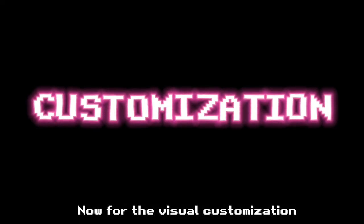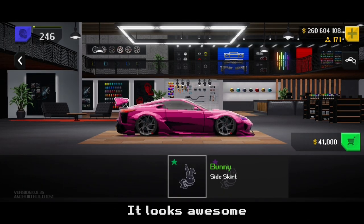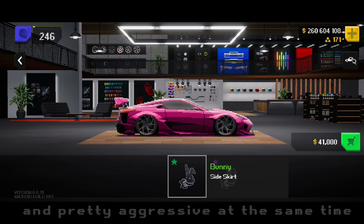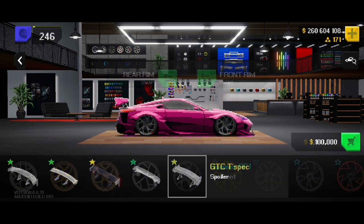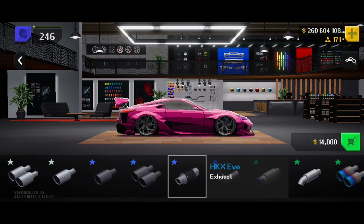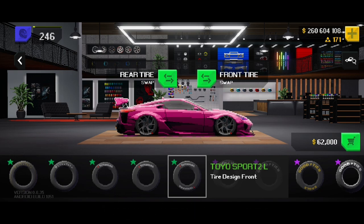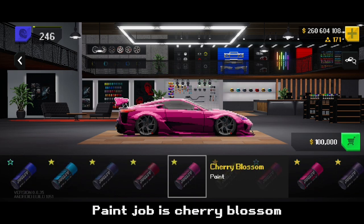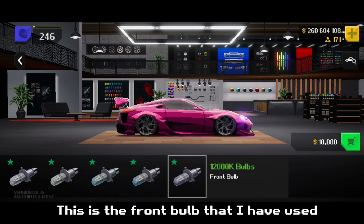For the visual customization, I have gone for the full bunny body kit. It looks awesome and pretty aggressive at the same time. 1320 pack hood. I have chosen these 3 million cash Hammer RF2 rims, which are all blacked out. The GTC T-Spec spoiler is what we are choosing for this build. HKX EVO exhaust tip. Smoky 90% window tint. Toyo Sport 2L tires. Paint job is Cherry Blossom, which matches with the static pink underglow. This is the front bulb that I have used.